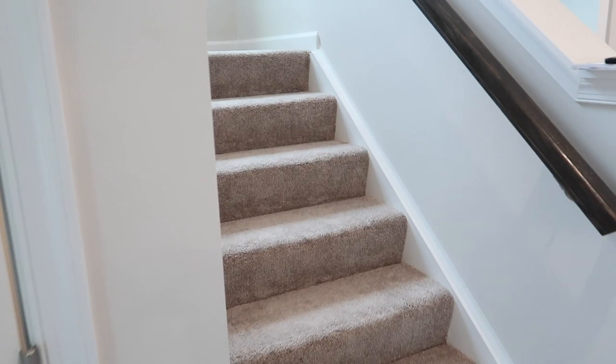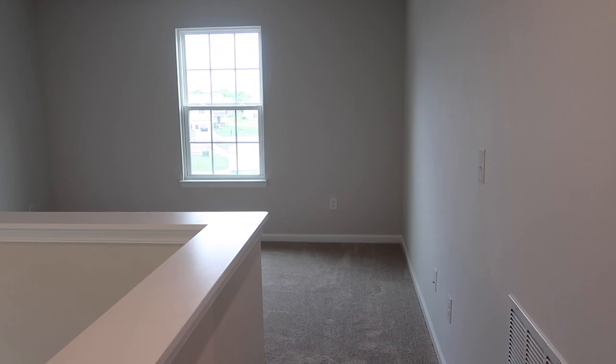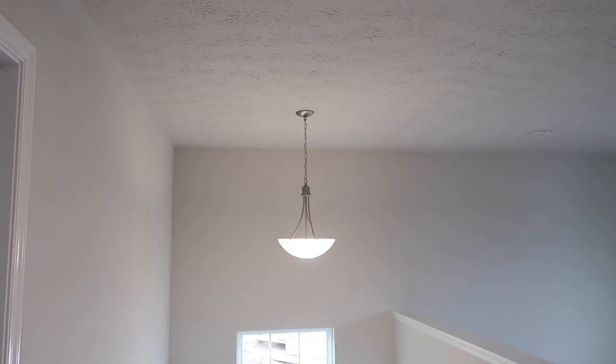Up here at the top of the stairs we have a loft. We chose to not do four bedrooms and instead turned one of the bedrooms into a loft area. I'm still a little stumped on what exactly we're doing with this space, but I do plan on having a couch and possibly making it a good area for the family to read books before bedtime, with maybe a few toys.